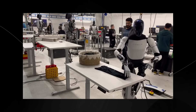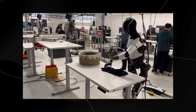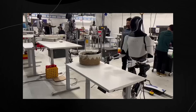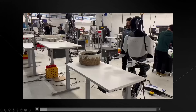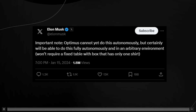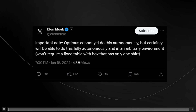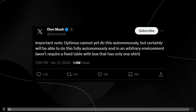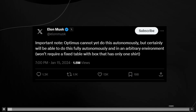While this is very impressive and it shows just how good the TeslaBot is at doing certain things with its hands, one thing that Elon Musk actually did state is that this is tele-operated. He added a tweet stating: 'Important note — Optimus cannot yet do this autonomously, but certainly will be able to do this fully autonomously and in an arbitrary environment,' which essentially means it won't require a fixed table with a box that only has one shirt.